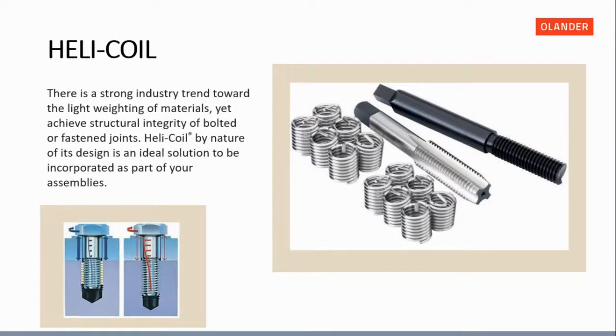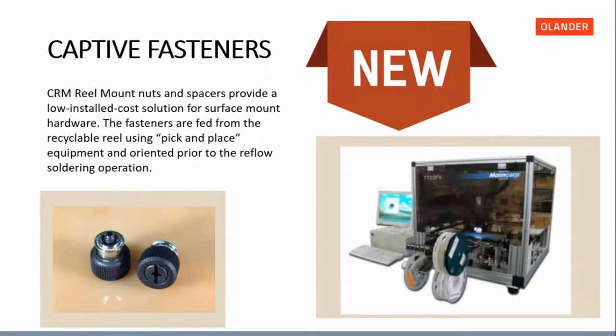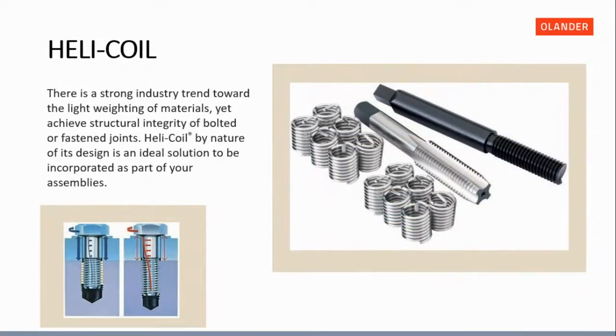Looking at the Helicoil more closely: the dynamic load graphic shows that in a standard bolted joint, the bolt tilts slightly and most of the thread strength is concentrated on just the first three threads. Using a Helicoil insert distributes that thread strength more evenly over the entire length, at a higher percentage through each thread. Installation uses a simple mandrel with a tap, and there is a tang that breaks off the insert after installation.